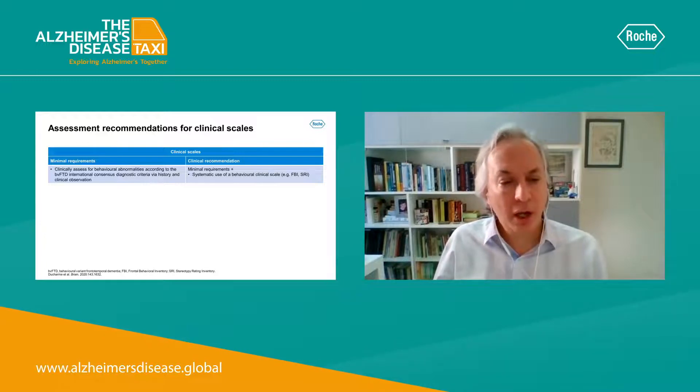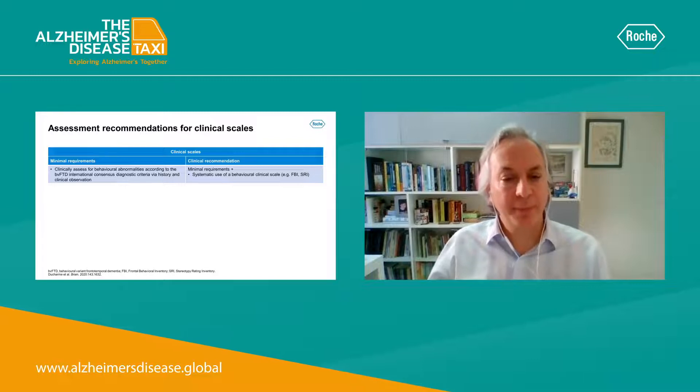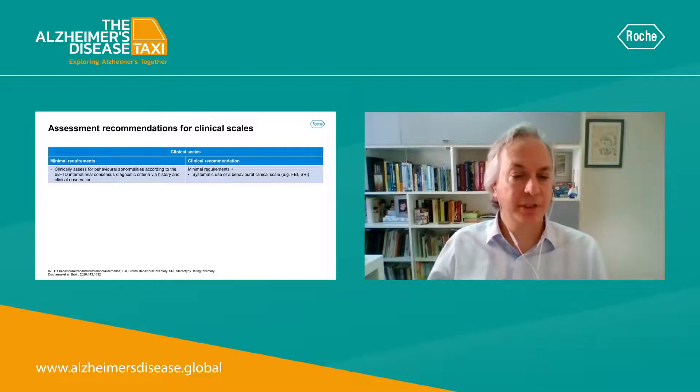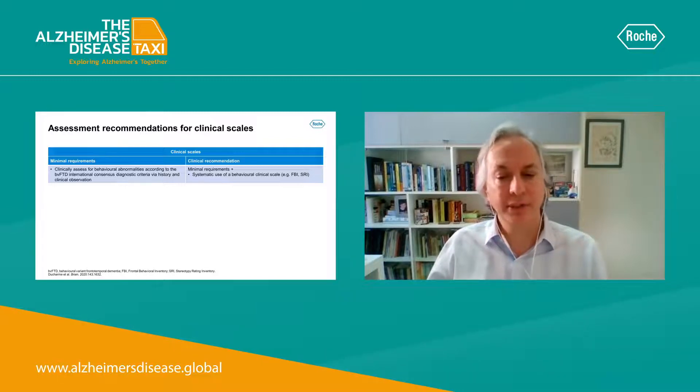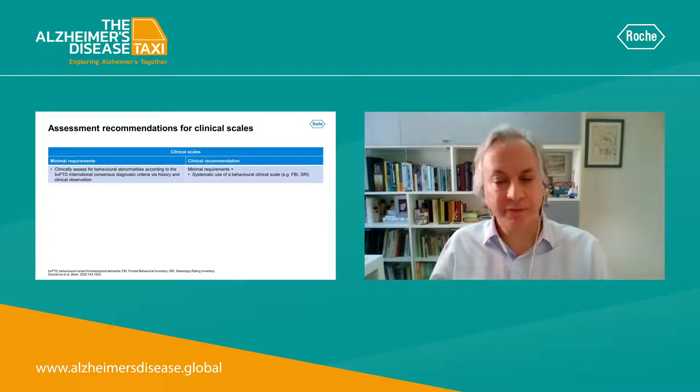The first topic covers clinical scales. These recommendations are divided into minimal requirements, clinical recommendations, and in some instances, some specific assessments.